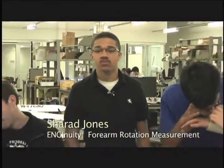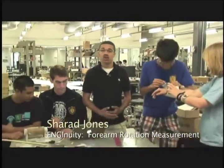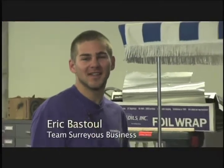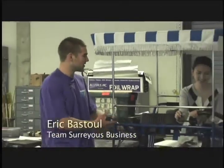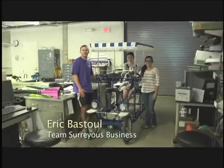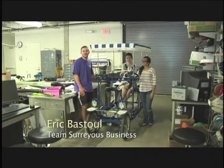We're a freshman design team and we set out to design a method for Shriners Hospital to measure forearm rotation in children with possible musculoskeletal diseases. We're also part of a freshman engineering design team working to retrofit a Surrey as a zero-emission alternative to the golf carts used on campus by facilities engineering and planning.